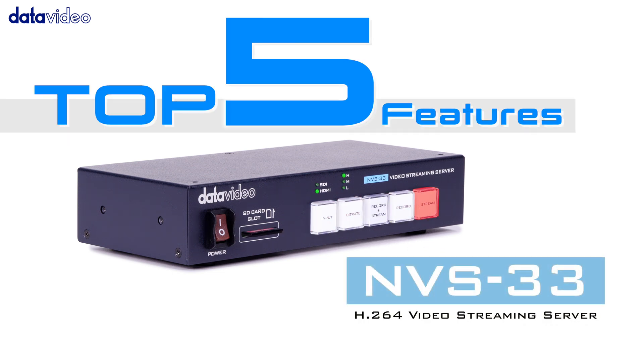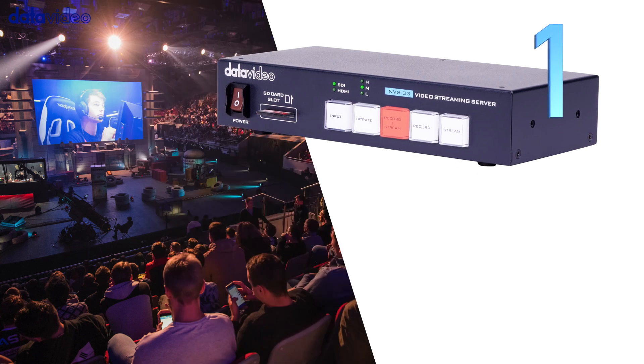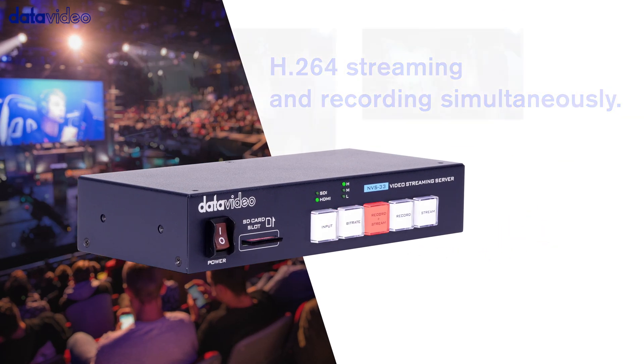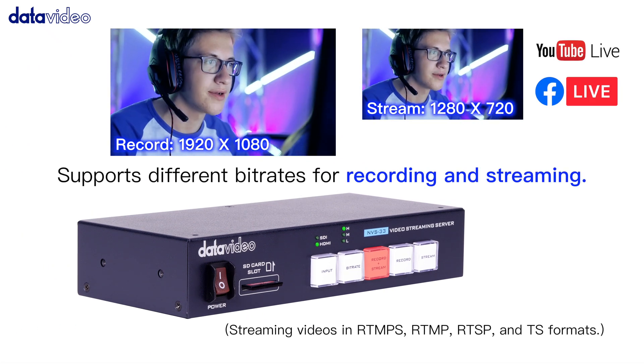NVS33 top five features. Number one: H.264 streaming and recording simultaneously, supports different bit rates for recording and streaming.